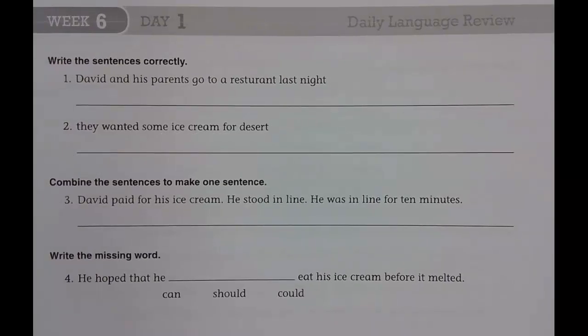Welcome back to Daily Language Review, week six, day number one. Write the sentences correctly.